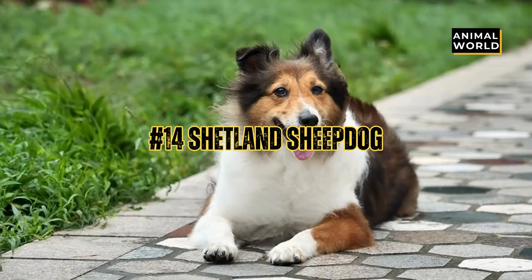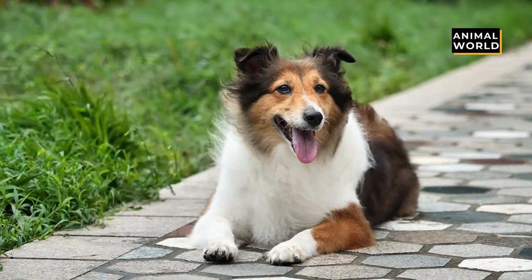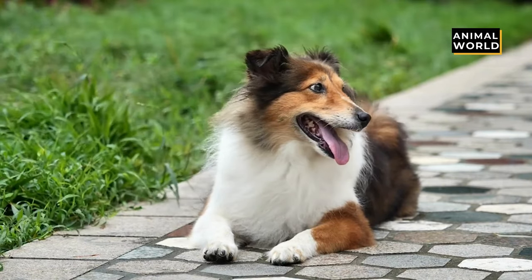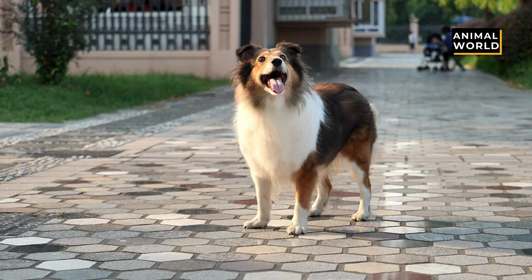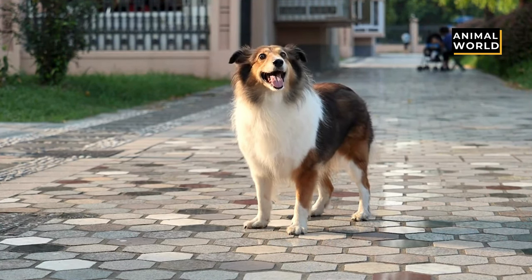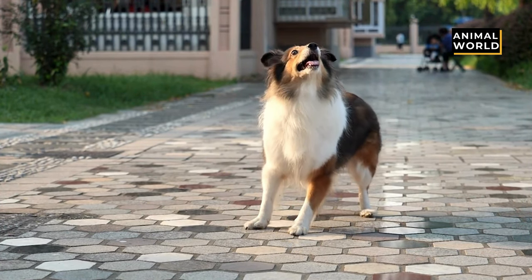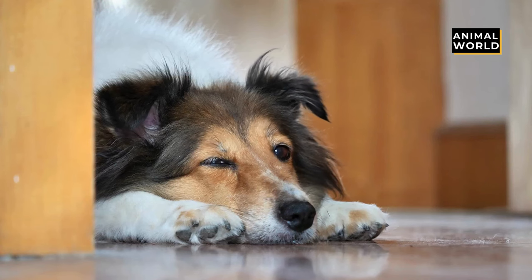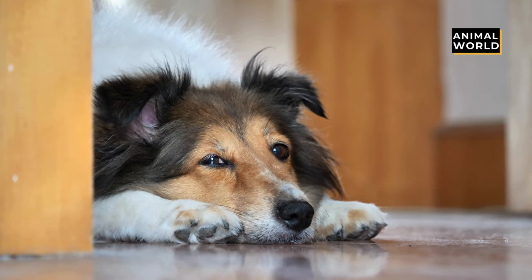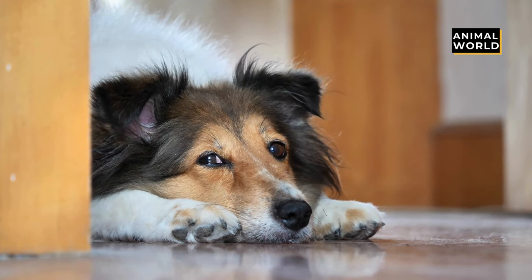At number 14 we have the Shetland Sheepdog. This happy-go-lucky pup looks like a miniature collie, and anything miniature is adorable. The Sheltie has a long flowing coat, golden to dark sable, black or blue merle, and their thick undercoat makes it look like their outer coat is standing up, giving them a stuffed toy look. They have perfectly pointy ears and big dark eyes.